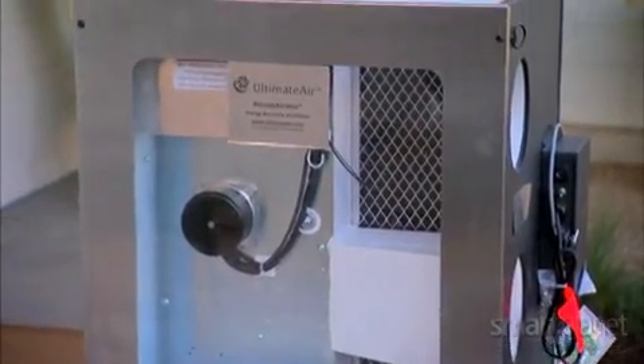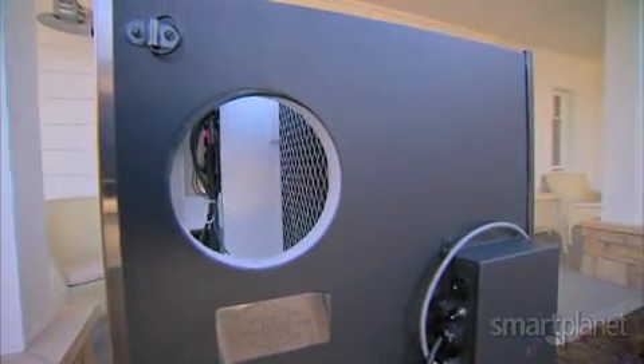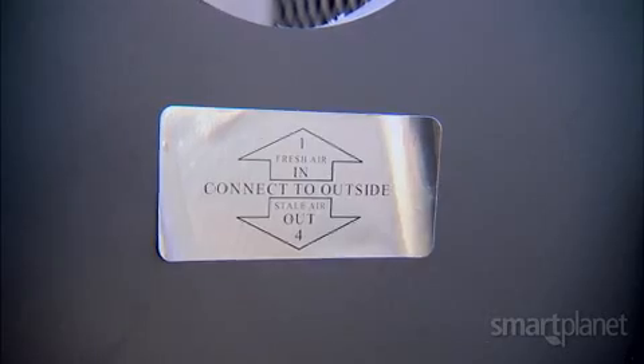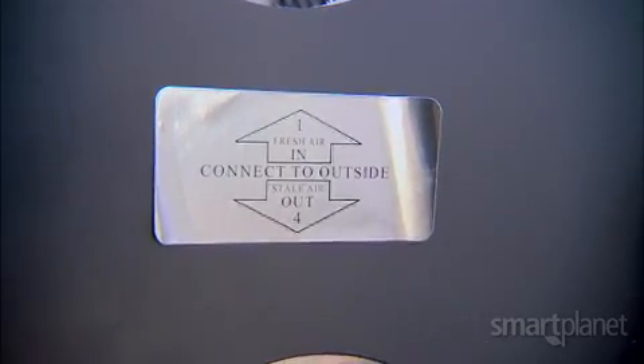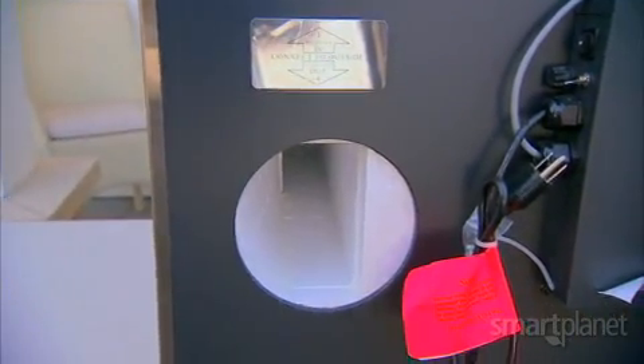Also important is this device. It's what's known as an energy recovery ventilator, and it replaces the traditional heating and air conditioning systems that are in most houses today. It's basically the lungs of the house — we bring in fresh air from the outside, we filter that air, and we also capture the heat that's in the outgoing air stream, thus keeping the heat inside the building.